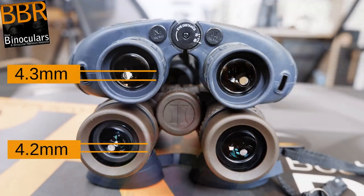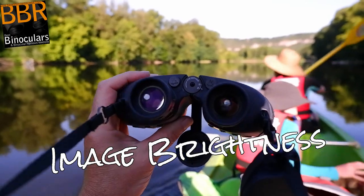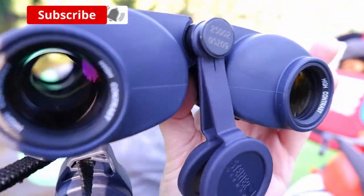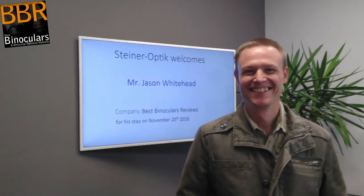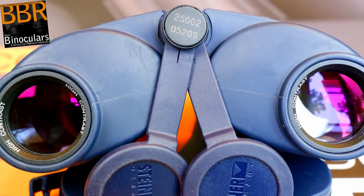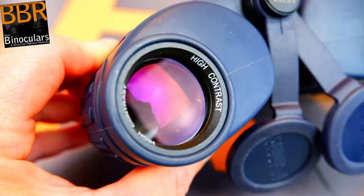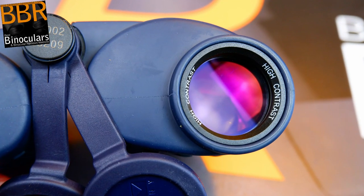The 7x30 configuration on these gives you an exit pupil of around 4.3mm, which is pretty much the same as the 4.2mm that you get with a 10x42 binocular, and thus in terms of image brightness, I was expecting these to provide me with a similar type of experience, meaning they should perform well enough in all but pretty poor light conditions — and this is indeed what turned out to be the case. I know from a tour of their factory that Steiner uses excellent quality glass, either Hoya from Japan or Schott from Germany, on all their higher-end instruments. Combined with the knowledge that all the lenses along the whole optical pathway have multiple layers of anti-reflection coatings applied to them, it was no surprise that image brightness in good to average conditions was truly excellent.